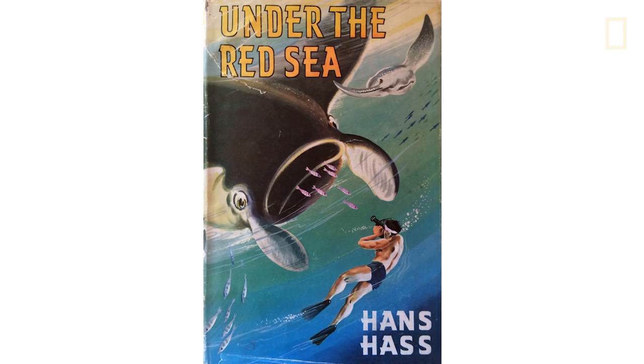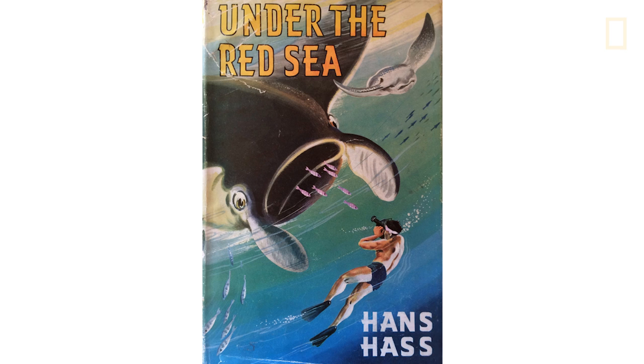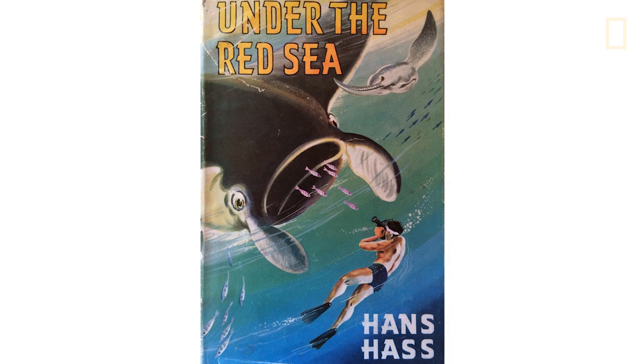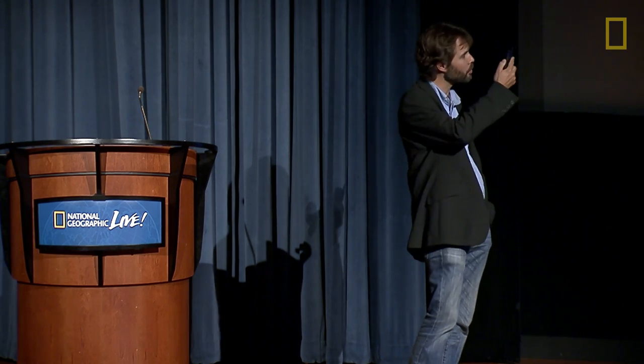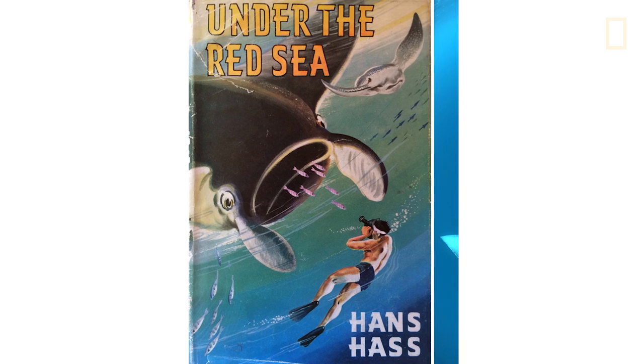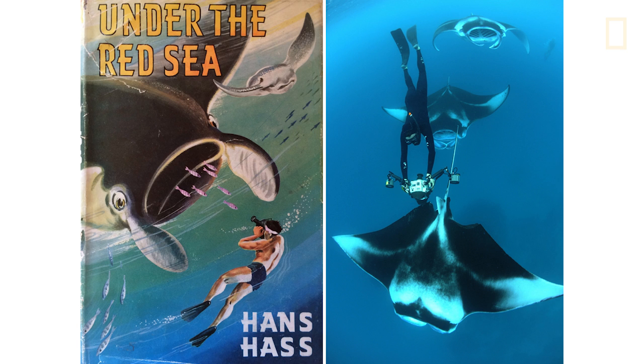To end this evening, I want to go back to the beginning. One of my favorite books as a child was 'Under the Red Sea' by Professor Hans Haas, an Austrian diving pioneer and biologist. One of my biggest wishes as a kid was to be in the situations he found himself in. Putting this presentation together, I came across an image and realized I've already had those experiences - full circle, twelve years later. Thank you all so much for coming.